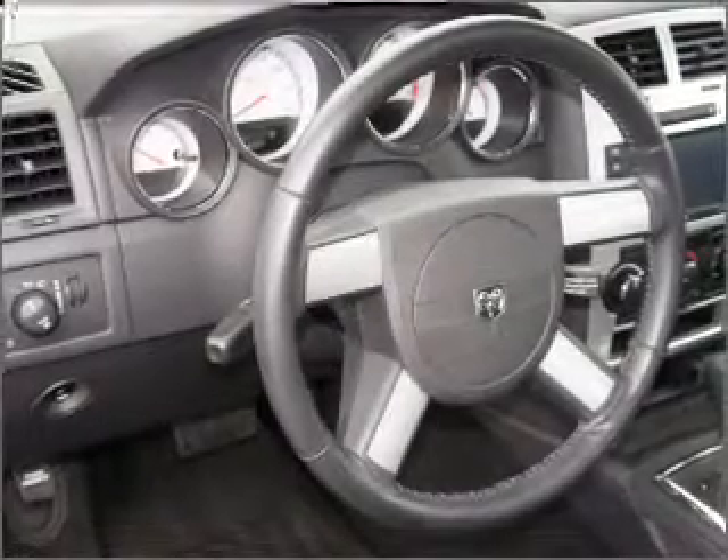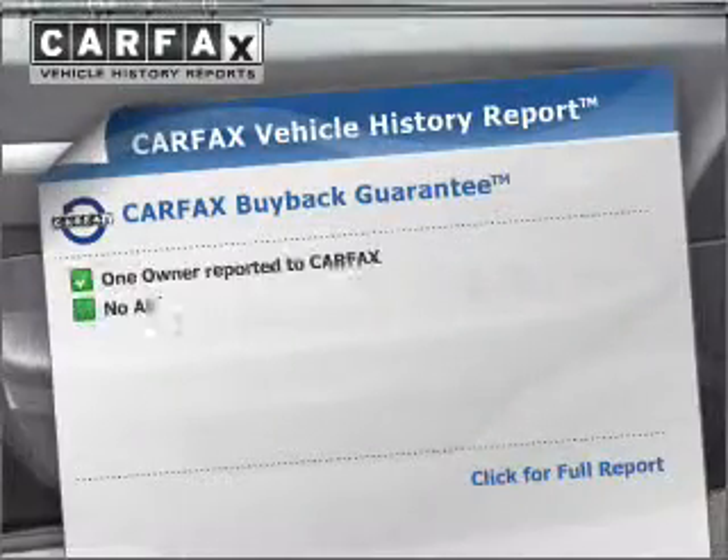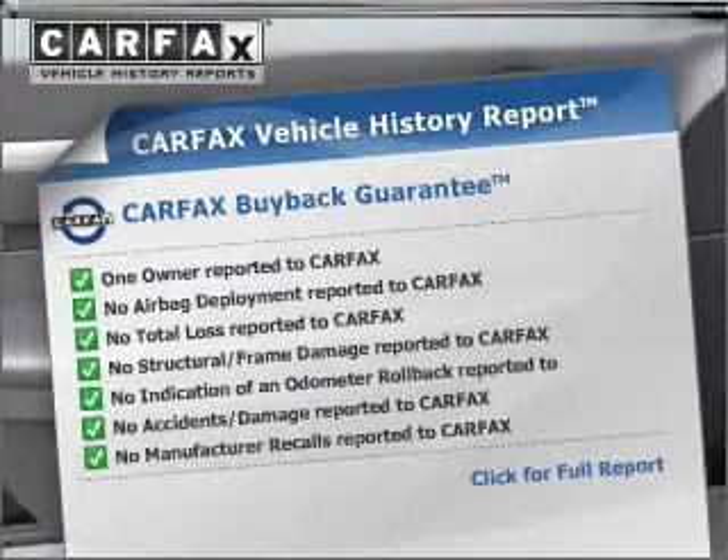The anti-lock braking system will help deliver you safely to your destination. Let the outside in with a built-in sunroof. Know the history on this ride and greatly reduce your buying risk with the included Carfax Vehicle History Report.